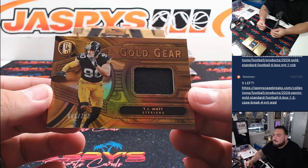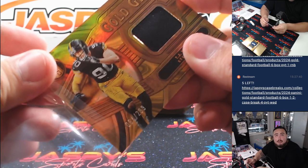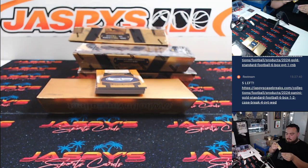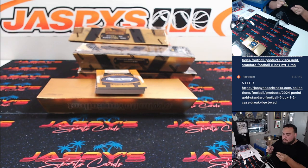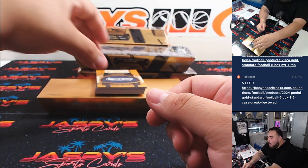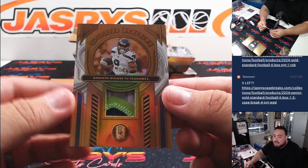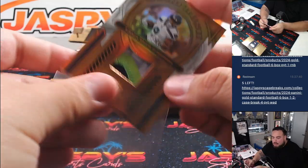We got a T.J. Watt gold gear, $2.99. Going blue to the Steelers. And then we got a nice three color patch, Kenneth Walker to $49.